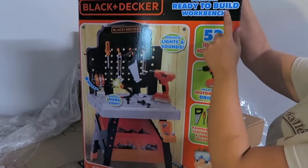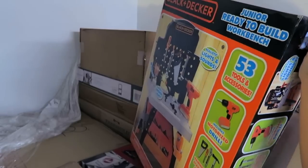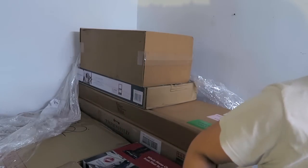It's a Black and Decker Junior Ready to Build workbench. Looks completely unopened — awesome, just in time for Q4.